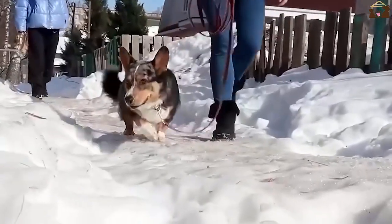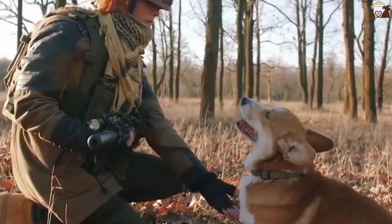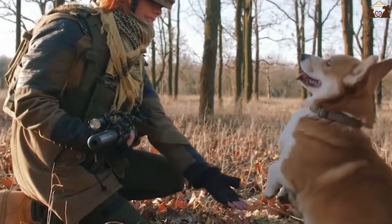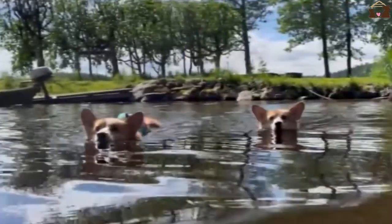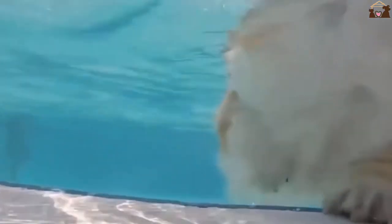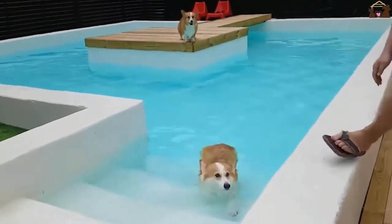Participating in these activities can provide both mental and physical stimulation, keeping them happy and well-exercised. Their intelligence and eagerness to learn make them suitable candidates for advanced training and competitions. Engaging them in these activities not only showcases their natural abilities but also strengthens the bond between dog and owner.